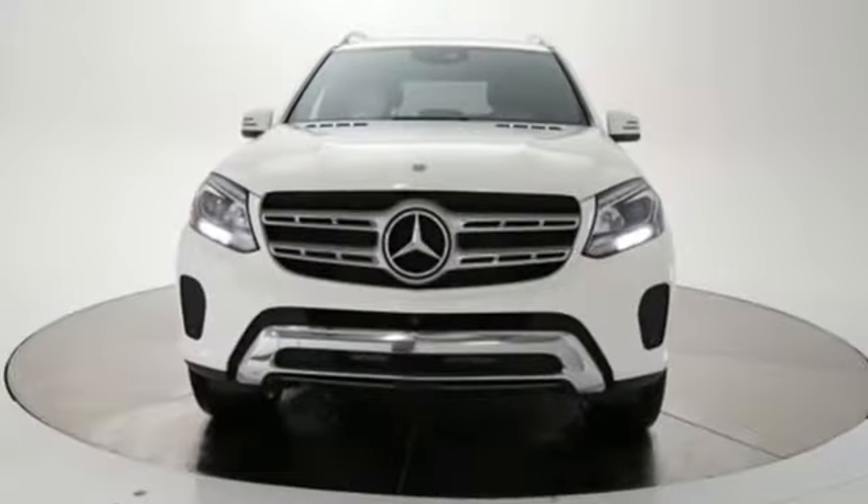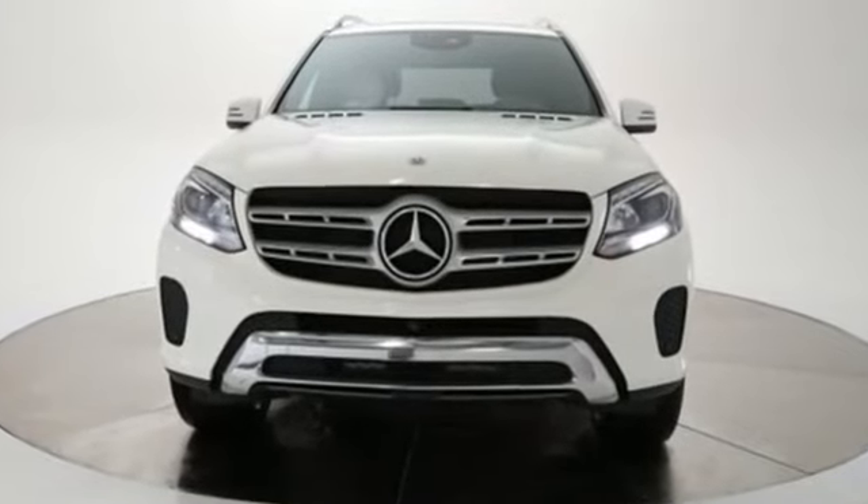High style, high performance Mercedes-Benz. Experience it for yourself today.